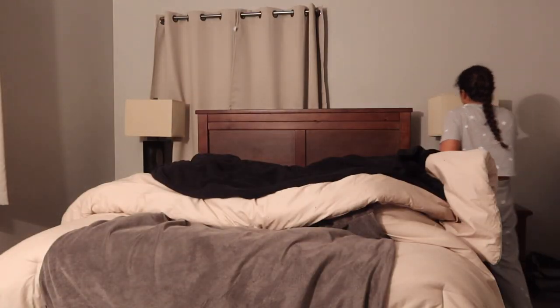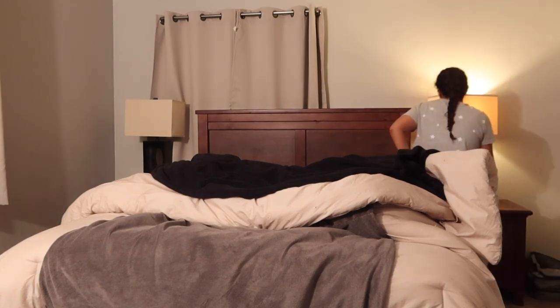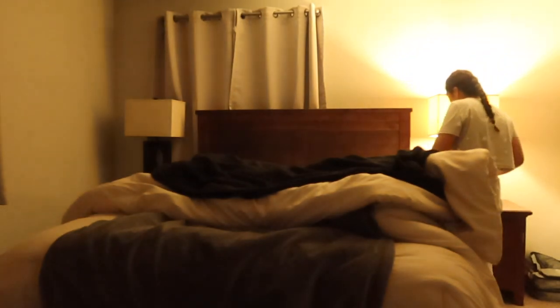From there I jump into bed, call my mom, call my brother, we do a nightly prayer, and after that I set my alarm and basically go to sleep.